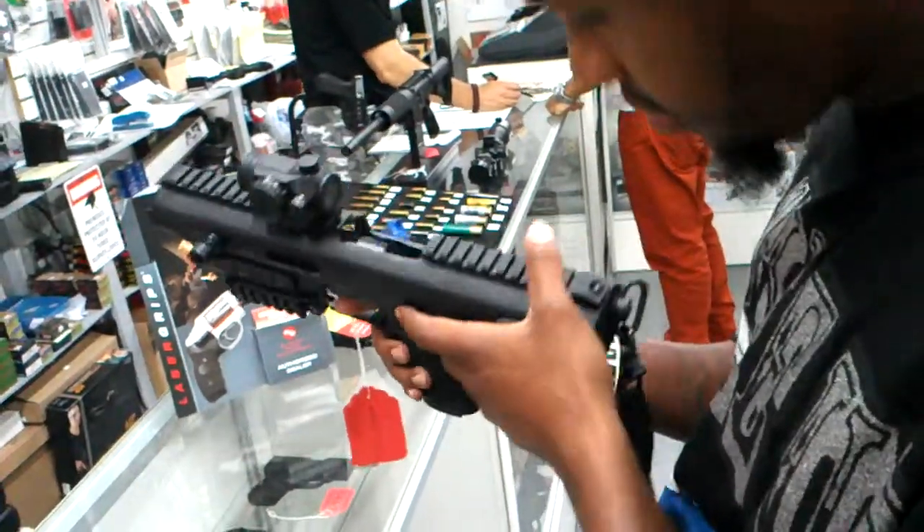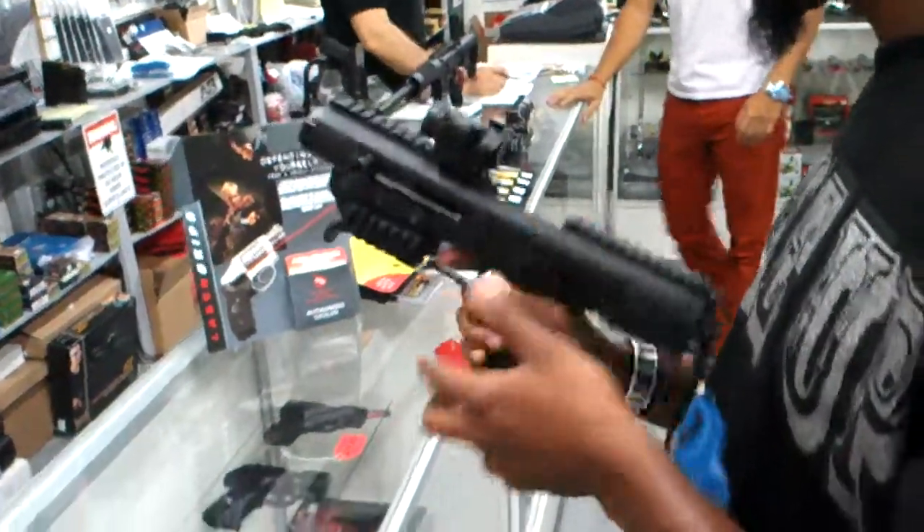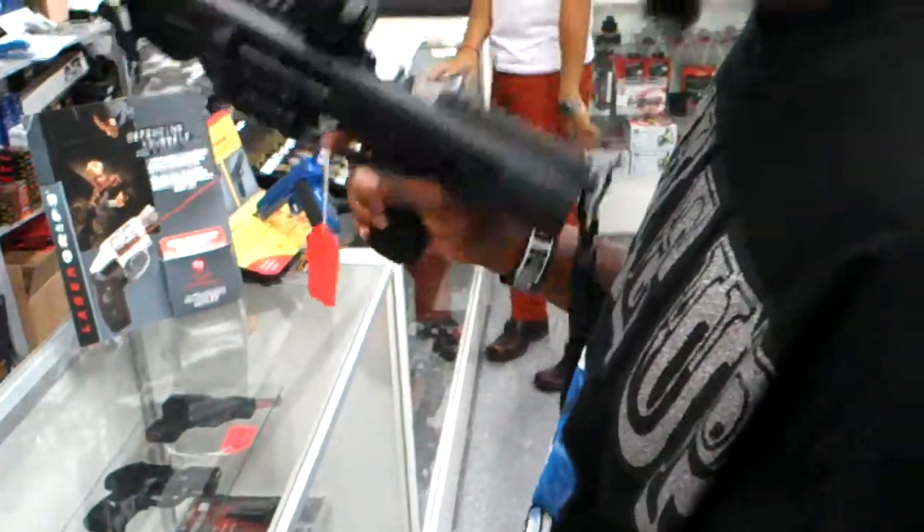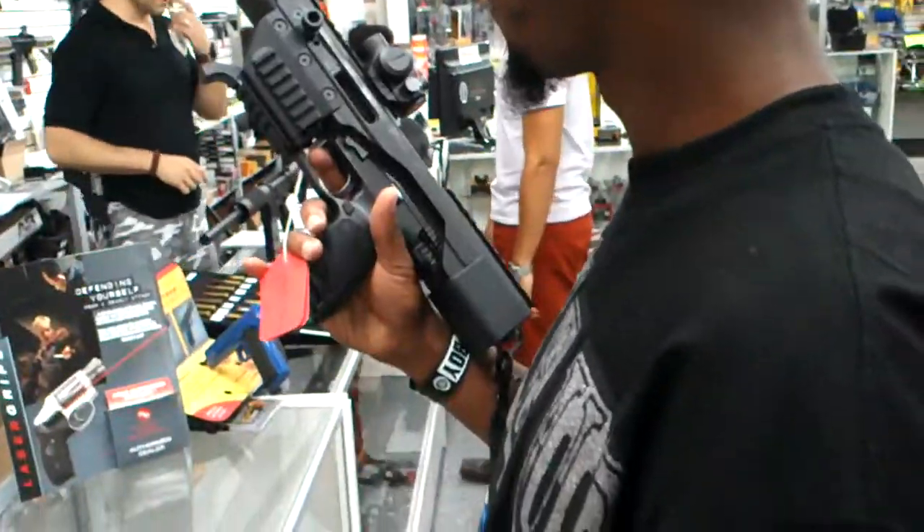The scope is going to be $2,600. Do you want the scope, Christian? Yes. So it's going to be $2,600 because that's a $150 scope when we put it on.